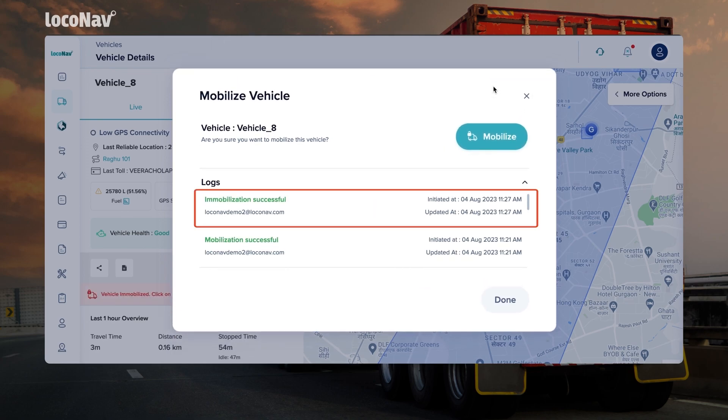The immobilization process will start and will be completed within 5 to 10 minutes. Once the process is complete, you will see Immobilization Successful in the Logs section along with the date and time.